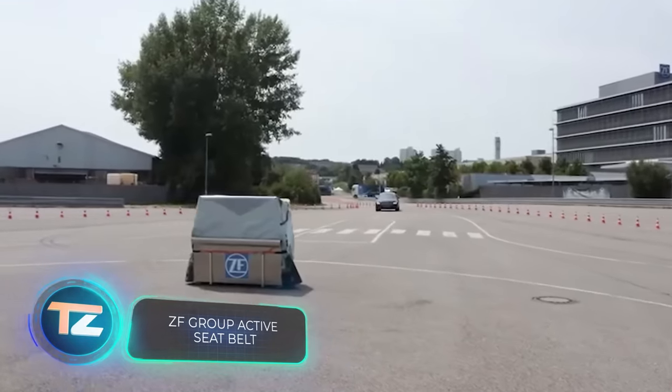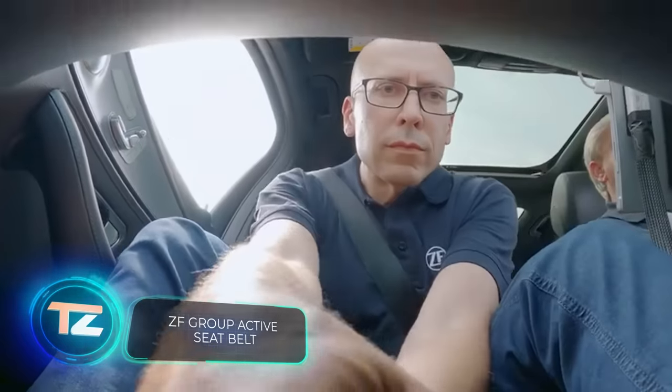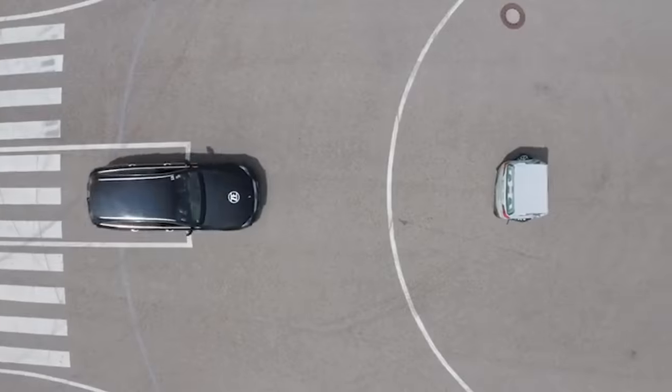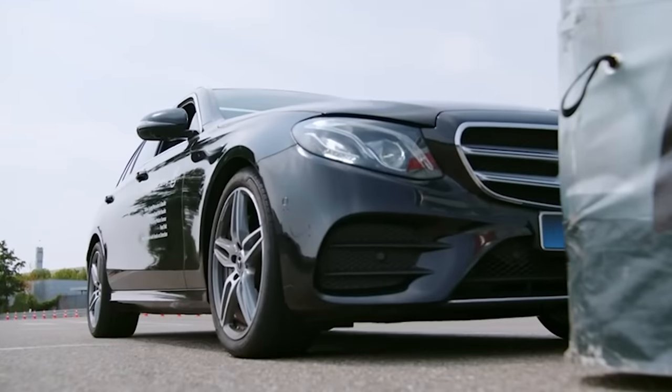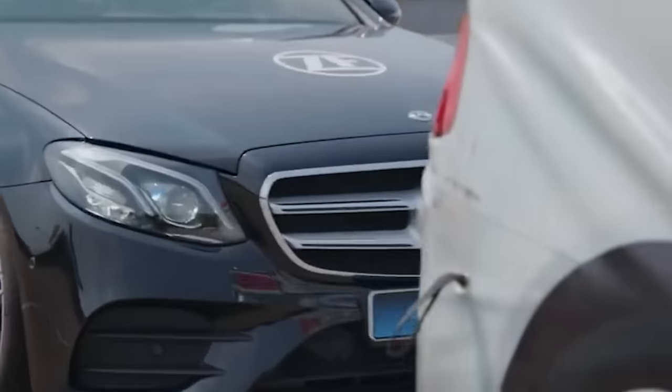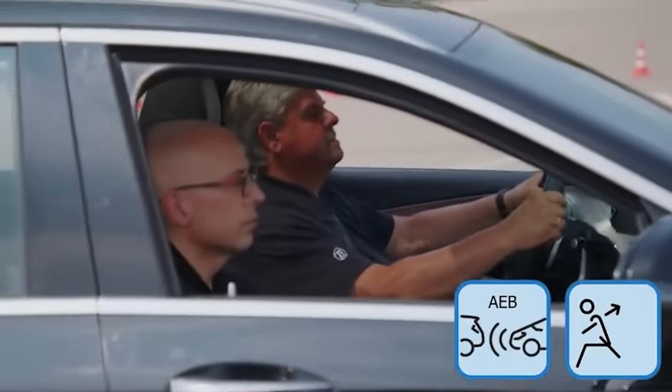Check out these smart seatbelts from ZF. These belts are more than just straps — they're a whole safety system. They get data from the car's sensors and keep an eye on how the driver and passengers sit. If there's a chance of collision or sudden braking, the system snugly adjusts the belts, ensuring everyone's in the best position.